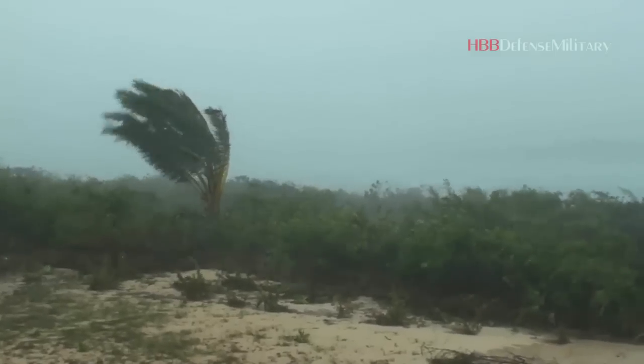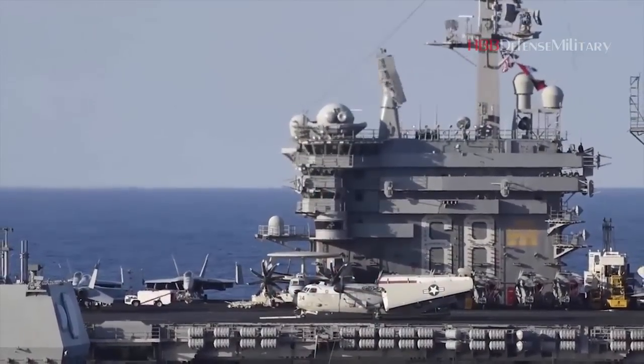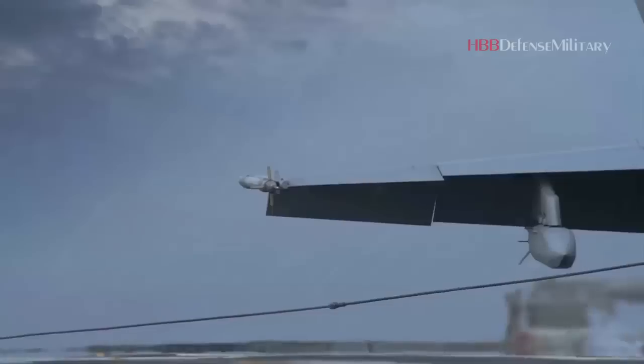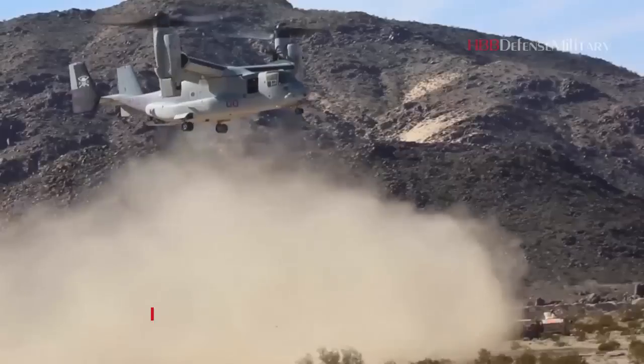Any military aviator can tell you landing on an aircraft carrier is one of the hardest things you'll ever have to do. Especially when the wind is howling, the waves are surging, and the ship is pitching. It requires extreme levels of concentration, skill, luck, and a little bit of fear, said Brooks Cleveland, a retired US Navy F-18 Hornet pilot and senior aviation advisor with Raytheon Intelligence and Space, a Raytheon Technologies business.